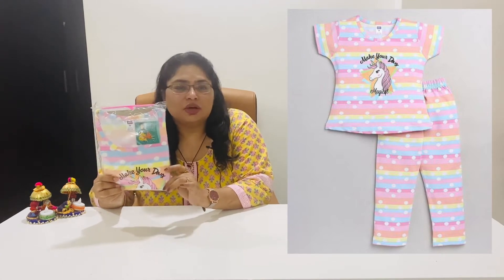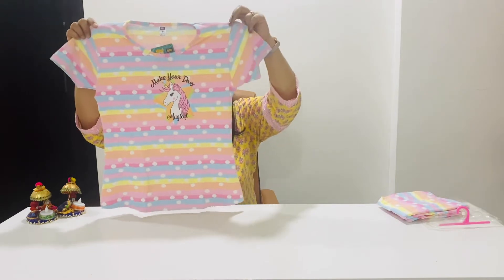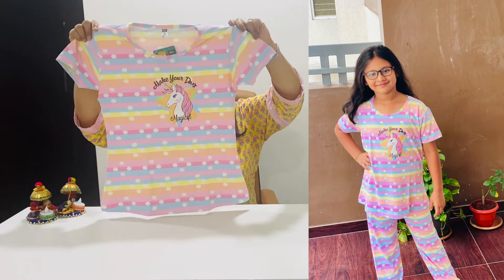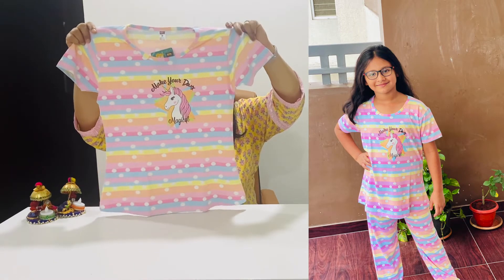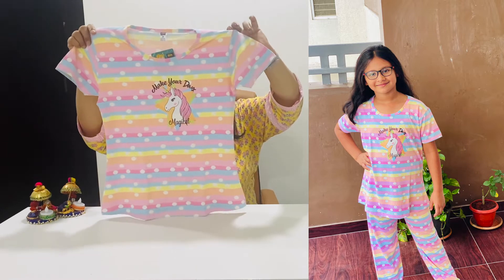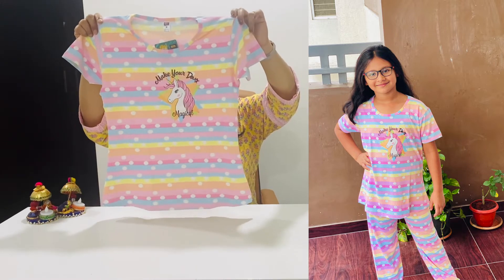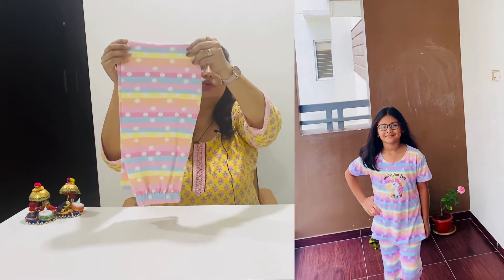My daughter chose this night suit herself, and I am very happy about it. This is the top part of the night suit — it has short sleeves and a unicorn on the front. It is a cotton night suit, so it will be quite good for the summer. And these are the full pants that go under the night suit.